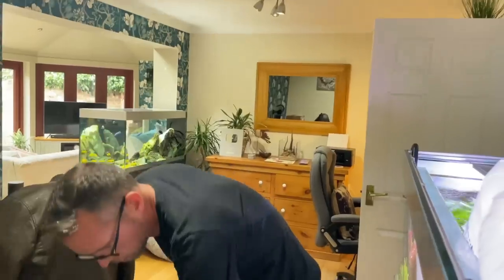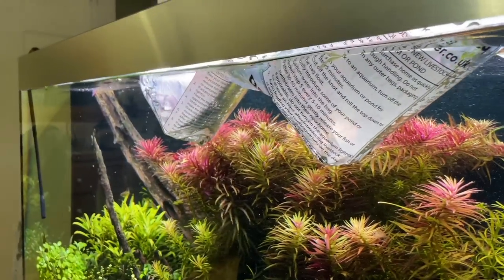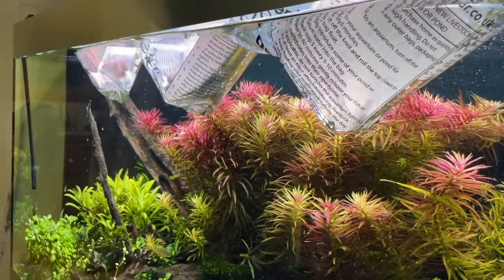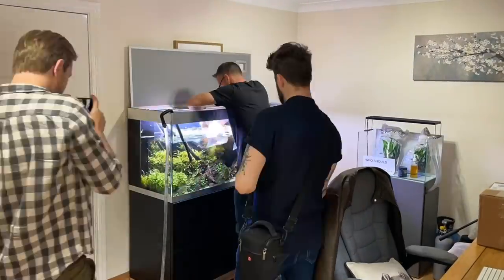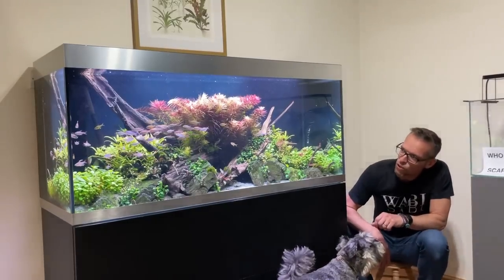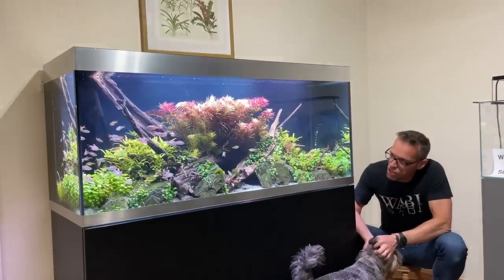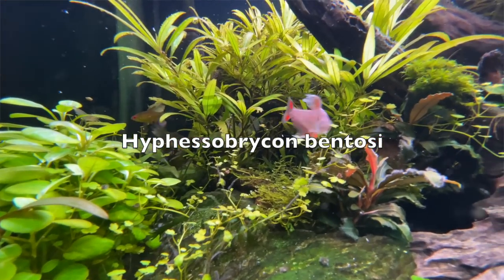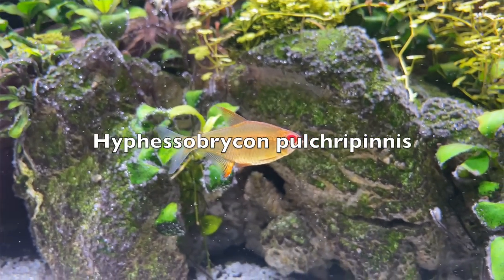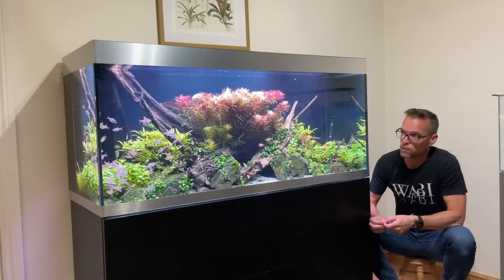We're acclimatizing the fish - floating them and mixing in aquarium water with the current water in the bags. Also doing a water change and turning the CO2 off in the aquarium so that background CO2 level doesn't potentially cause any distress to the fish. We've got 30 Hyphesobrycon wadai, 10 Hyphesobrycon bentosi, and 6 Hyphesobrycon orcripinis.